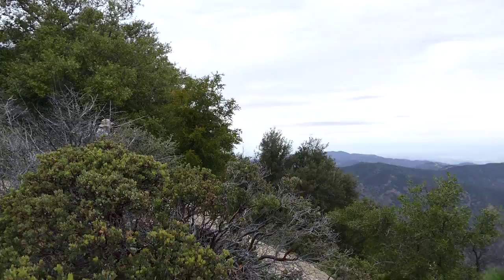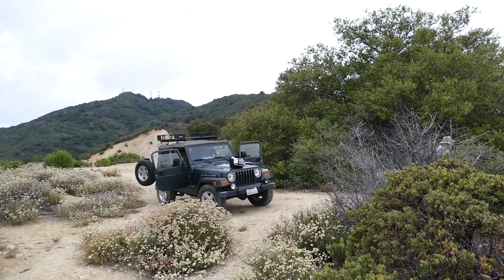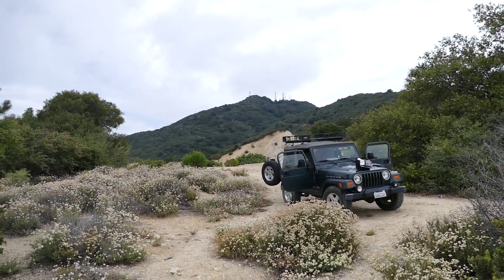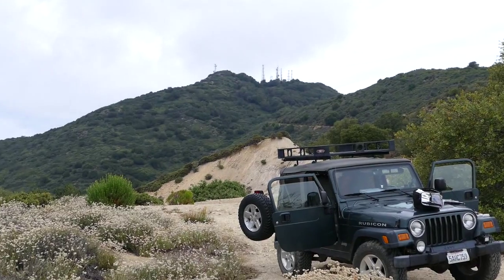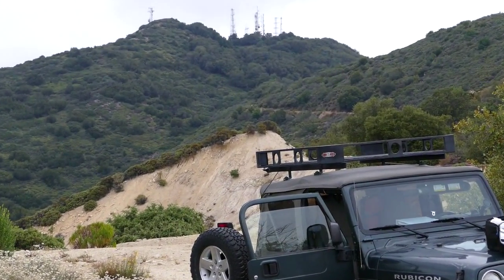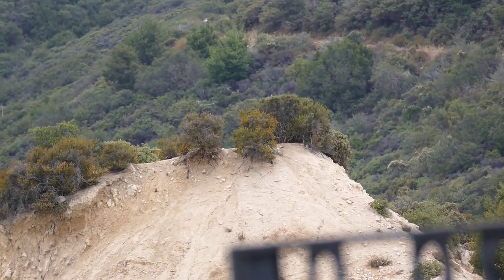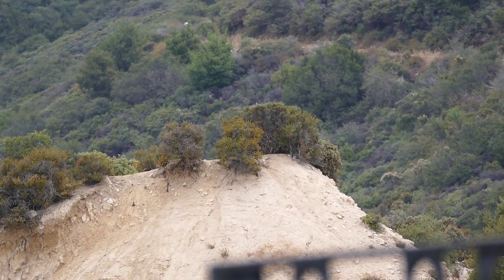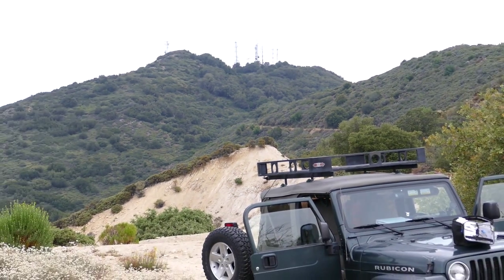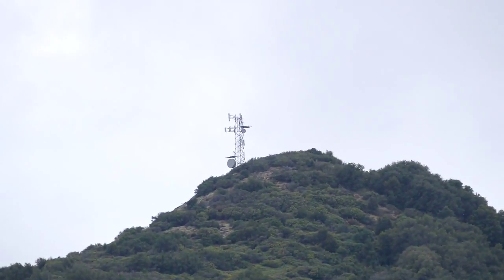I'll pan around and show you what it looks like here — just pulled off the road. That little high point right center of the camera there, you just hike up the road a little bit, then hike back up on that point and you can see in all directions.